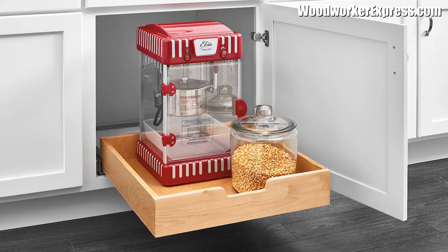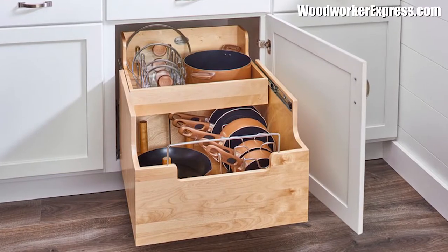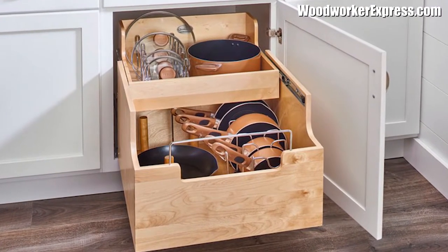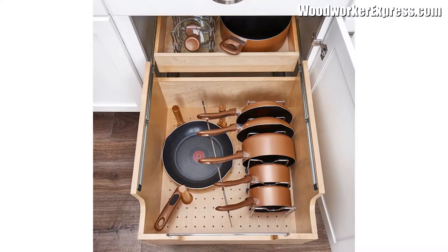Number two: install rollout shelving. Custom kitchen cabinets have lots of built-in features and bells and whistles to add functionality, but there's no reason you can't have the same perks on a budget inside your existing cabinetry. Rollout shelves for your bottom cabinets are a must. Check out this two-tiered wood cookware organizer from Rev-A-Shelf, available at WoodworkerExpress.com. It is easy to install with just a screwdriver or a drill.